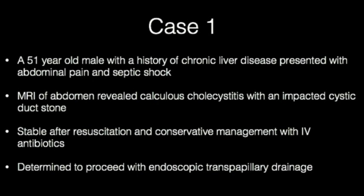Due to the presence of portal hypertension with ascites, endoscopic transpapillary drainage with the intent of immediate gallbladder decompression and maintenance of long-term cystic duct patency, or possible bridge for definitive future elective surgery if the patient's liver function should improve, was the preferred approach versus urgent surgery or percutaneous drainage.